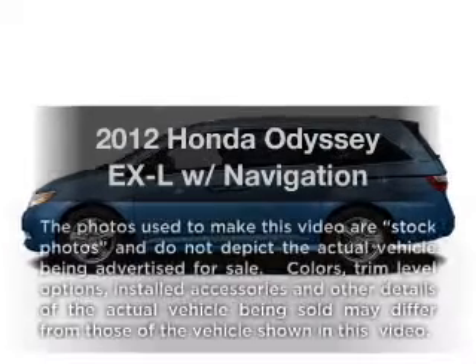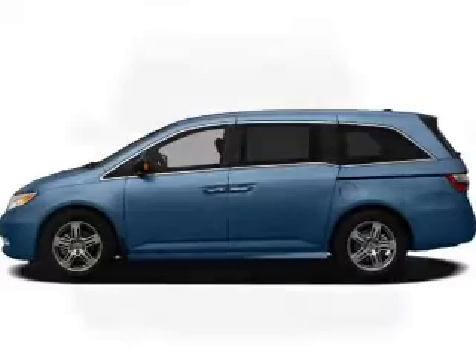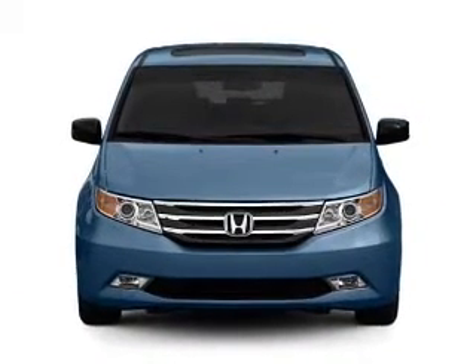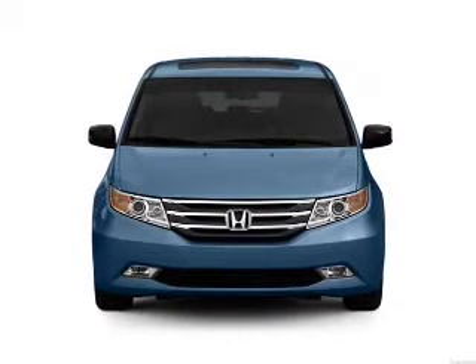Check out this 2012 Honda Odyssey. Everything you need under one roof with this great vehicle, with a reliable 6-cylinder engine that responds smoothly to its 5-speed automatic transmission.